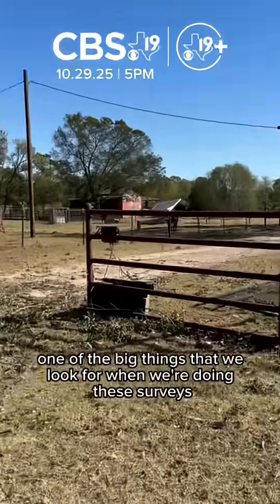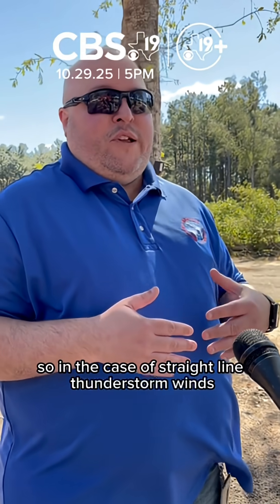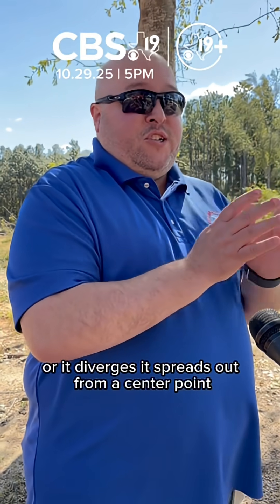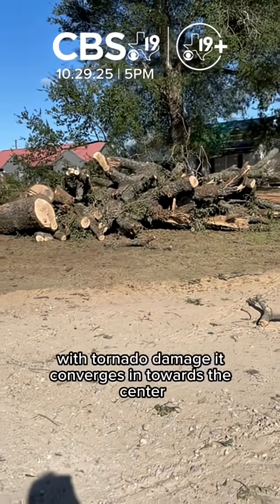One of the big things that we look for when we're doing these surveys is the pattern of the damage. In the case of straight-line thunderstorm winds, most of the damage, most of the debris that's laying, it's all pointed in one direction or it diverges — it spreads out from a center point. With tornado damage, it converges in towards the center.